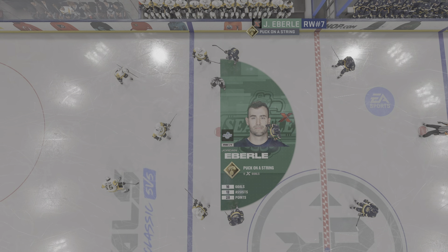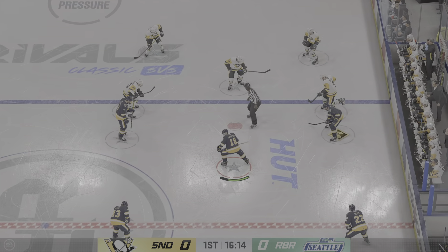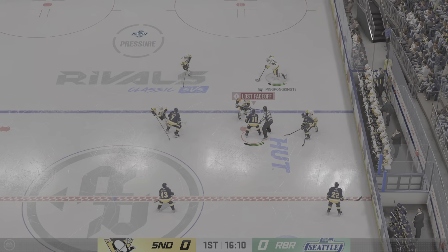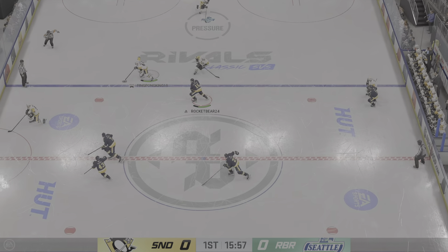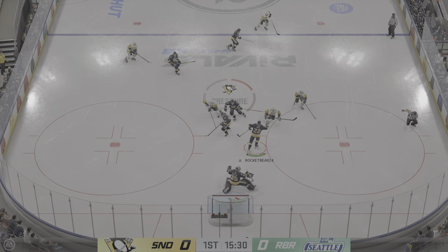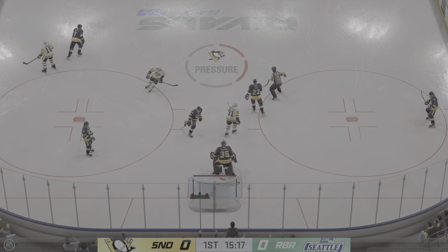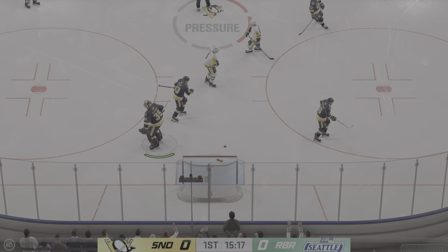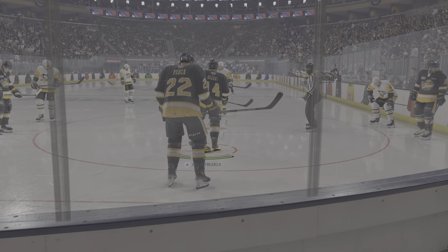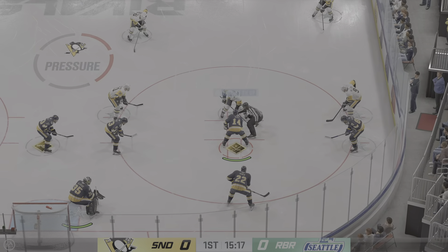Eberle's great at stick handling his way into grade A scoring chances. He's known for that puck-on-a-string zone ability, and he's just so entertaining to watch. Taken by Morrissey — close the puck, cutting to the front of the net. Big time stop. Hallmark's opted to hang on to the puck for a faceoff. Lots of hockey left to be played in this period. We've still got zeros on the board.